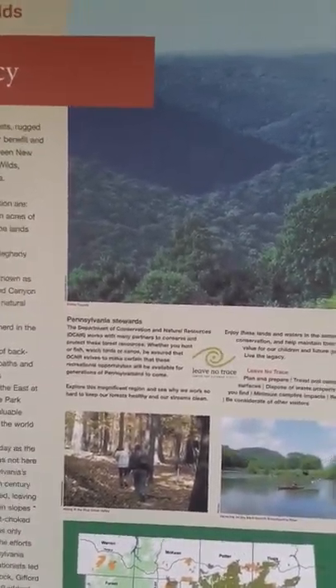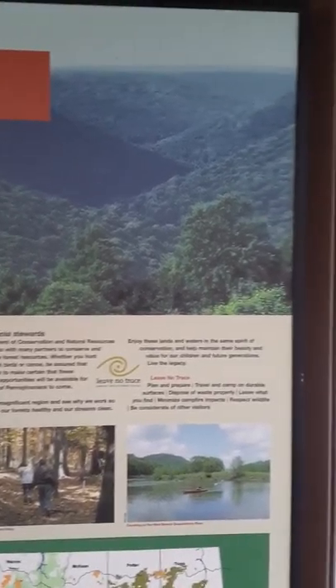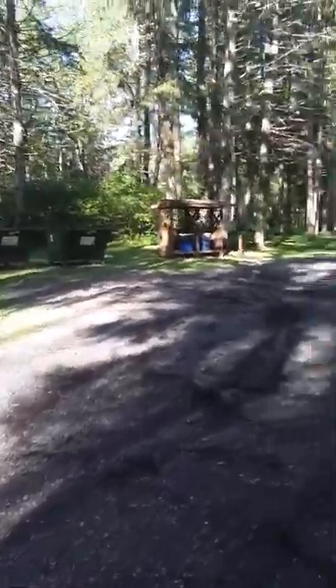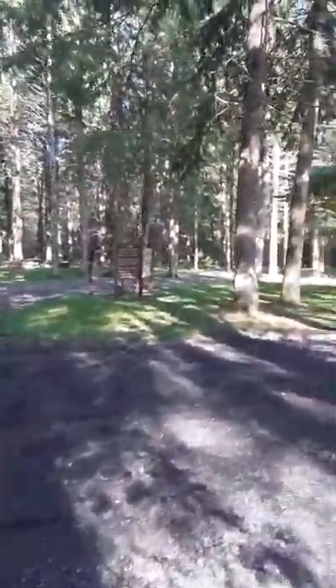The Department of Conservation and Natural Resources, DCNR. Alright, I'm going to take a trip through the camping area for you. There are dumpsters, garbage cans, and flies which are bugging me.